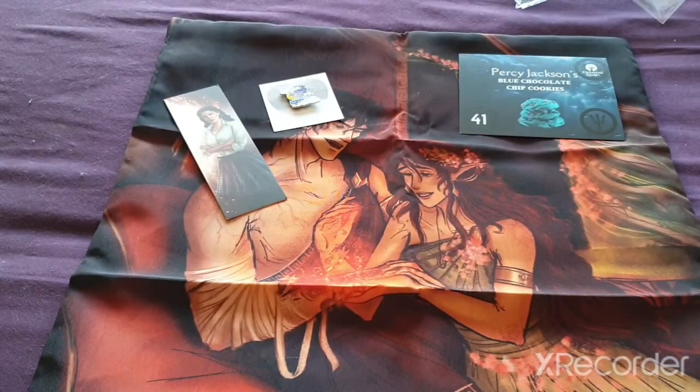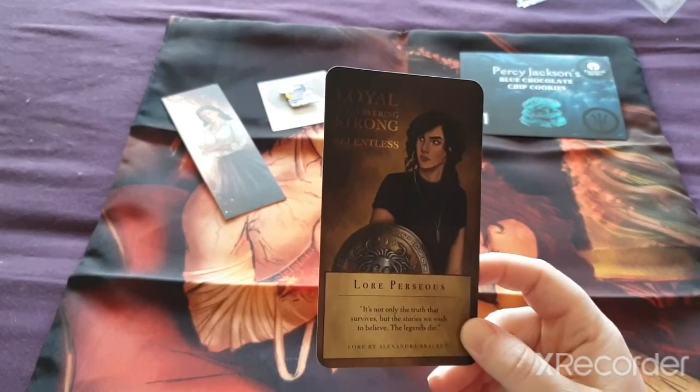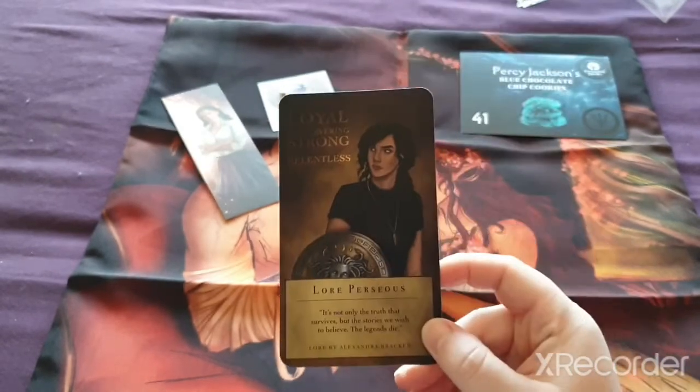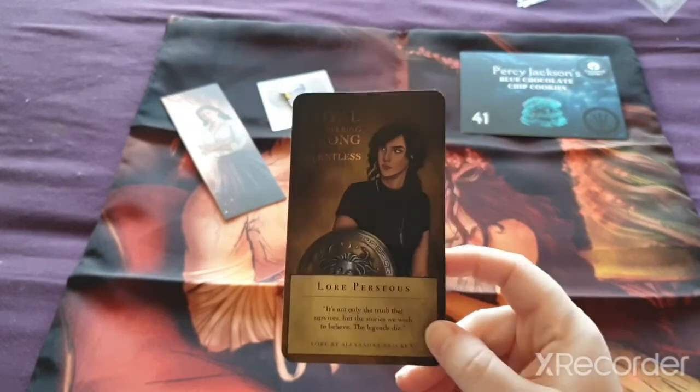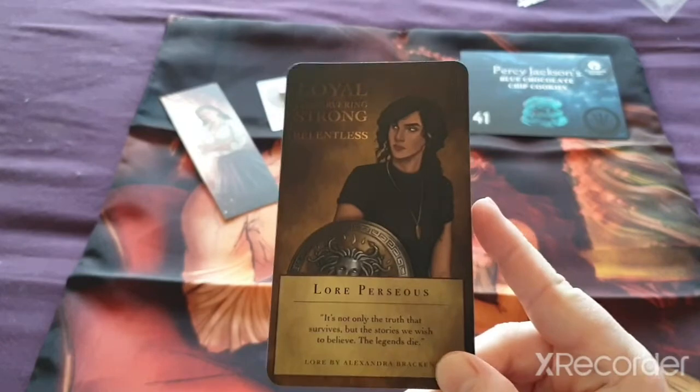And then what I've been doing is putting these little cards in. We have one — it's Lore by Alexandra Bracken. It's a book that we've got in our current box. I like this character. She really, really likes this one and I like that too.